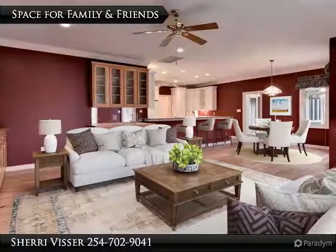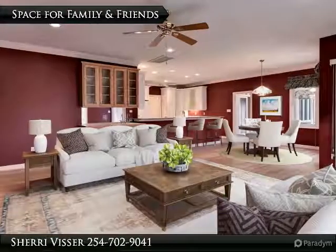This home is ready to welcome family and friends. Call today to schedule your private tour.